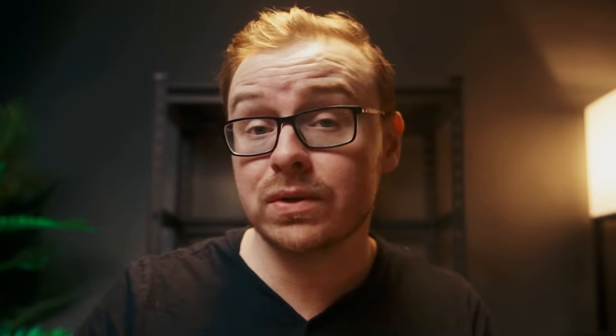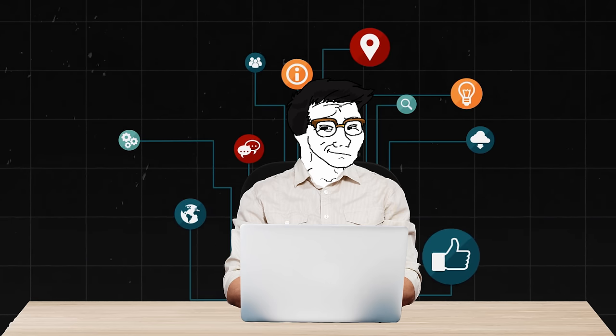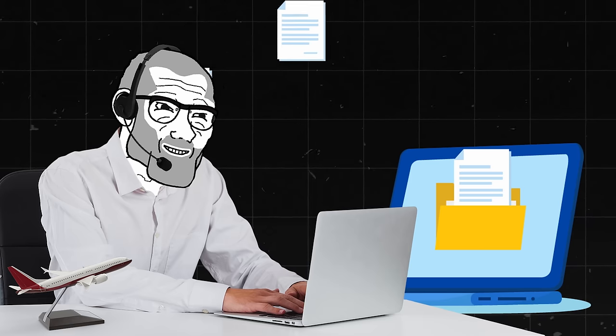This one pays about $15 an hour, so it's not the best pay. But the fact that you're getting AI related experience can open up much better job opportunities down the line. A good way to get started is to experiment with different AI related writing tools like Jasper.ai or even ChatGPT. Then build yourself a portfolio of works that you've done with AI, and it shouldn't be very difficult to get a job at all.